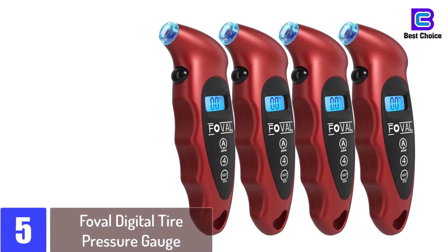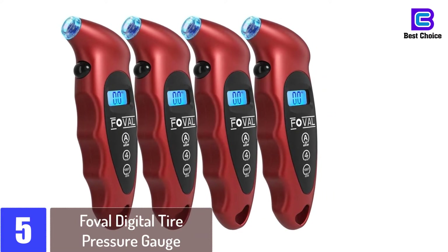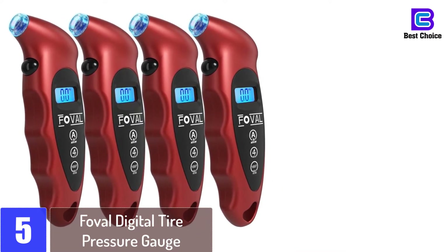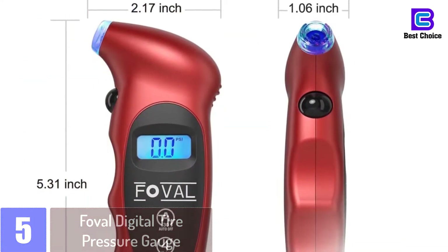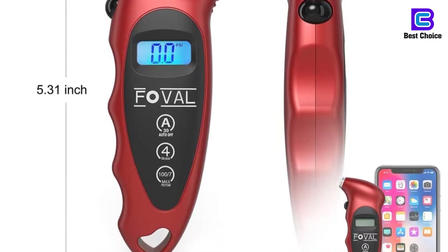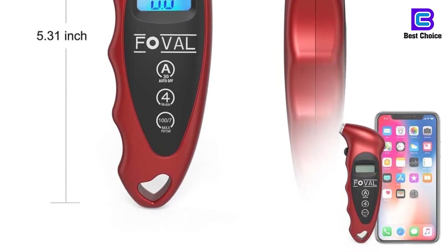Starting at number 5: the Fovil Digital Tire Pressure Gauge. The Fovil digital tire pressure gauge can measure vehicle tire pressure in four different ranges — 0 to 150 psi, 0 to 10 bar, 0 to 10 kgf per square centimeter, or 0 to 1000 kPa. This digital pressure gauge is capable of quickly measuring the reading with an accuracy of 0.1 increments.